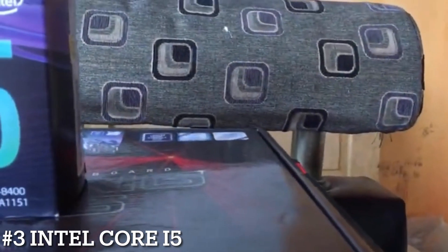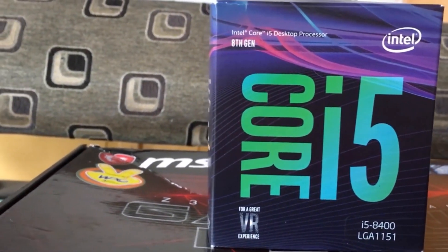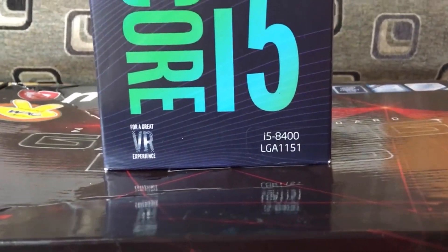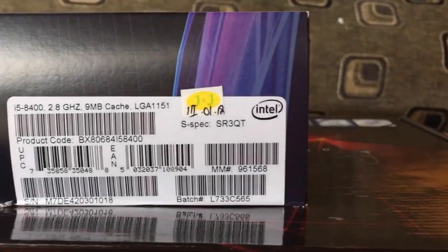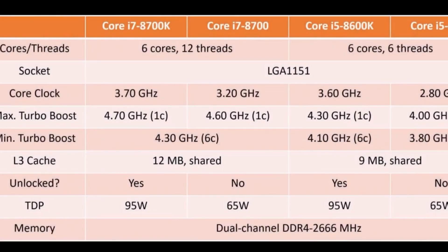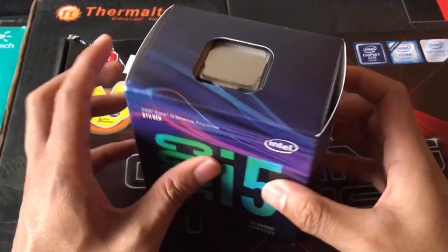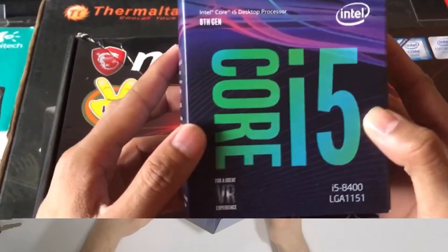Number 3: Intel Core i5-8400. Intel's 6-core Coffee Lake Core i5 trades blows with much pricier previous-generation Core i7 chips. It's most impressive when paired with a dedicated graphics card. Its pros are that it often beats the previous-generation Core i7-7700K on multi-core tests, and of course it has the best in-class gaming performance when paired with a dedicated graphics card. Unfortunately, its cons are that it's not unlocked for overclocking and requires a new motherboard, despite the Z370 chipset offering no substantive new features.